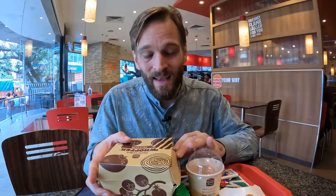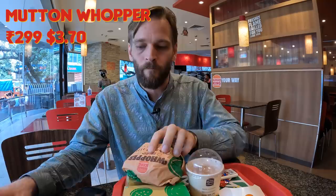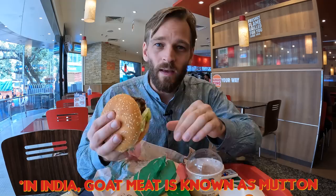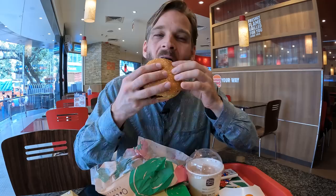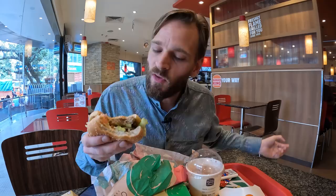Let's start with the burgers, and this is the mutton whopper. Now the first obvious difference is here in India you only have the chicken or the mutton whopper. Everything's in here — you've got the tomato, the pickle, the onion, the lettuce, and you have this large mutton patty. Sometimes this mutton whopper can taste a bit rubbery, but today it's great. The flame grilled it — you can see the grilling marks on here, just like they're doing in the US.